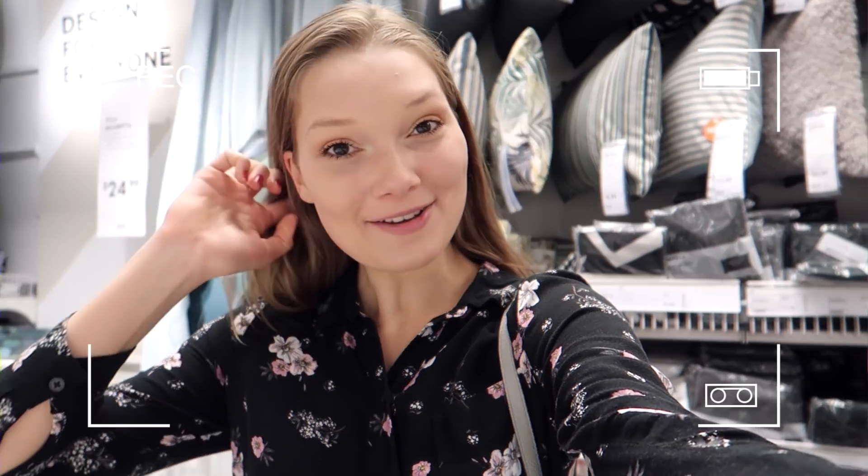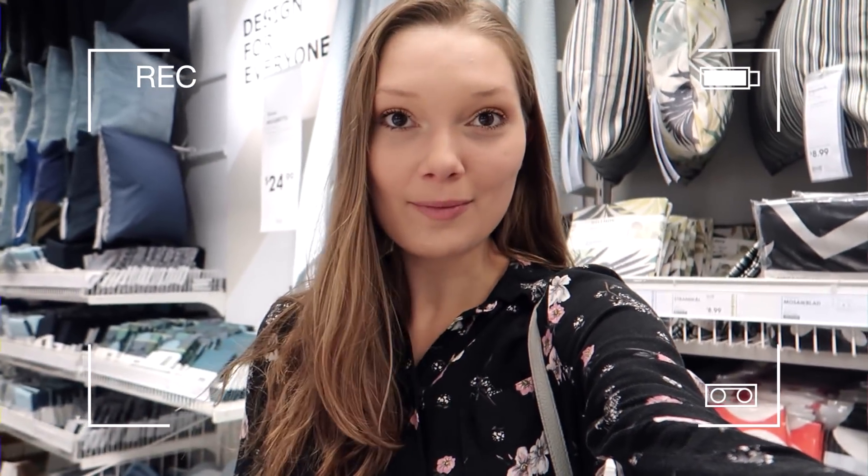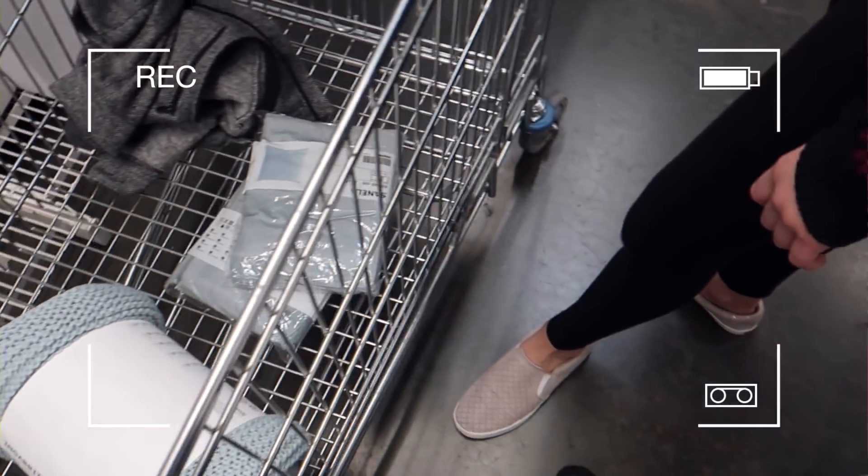We decided that the main accent color for the guest room is going to be blue, and we're all happy with that. We have a light blue throw blanket and then two big light blue throw pillow covers as well — that's what we have so far. After Hobby Lobby, we ran into At Home next door.